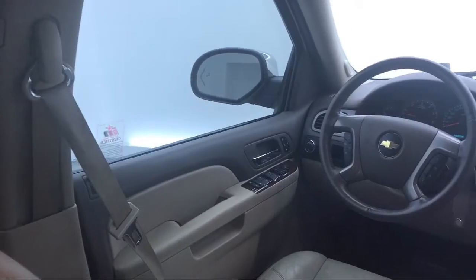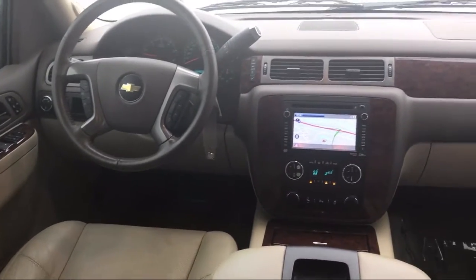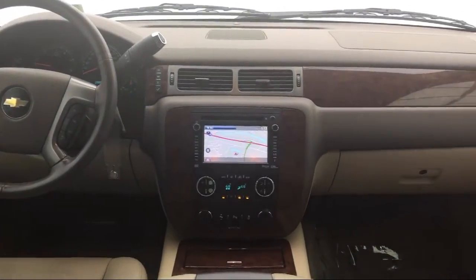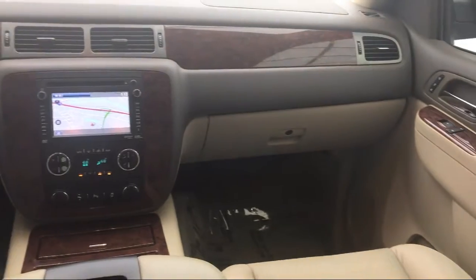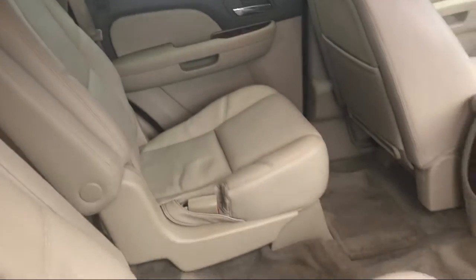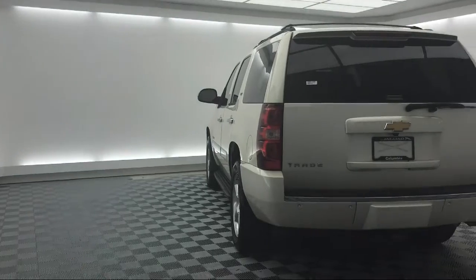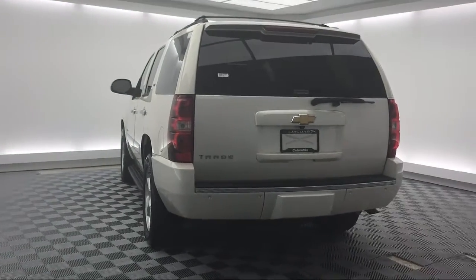Here at Peacock Jaguar Land Rover Columbia, we put our customers at the center of our business model. We do much more than just sell cars — we strive to provide every service our valued customers may need, including competitive financing opportunities and excellent lease deals. Our ultimate goal is simple: zero dissatisfied customers. So come see us today and drive home in a vehicle that is just right for you.